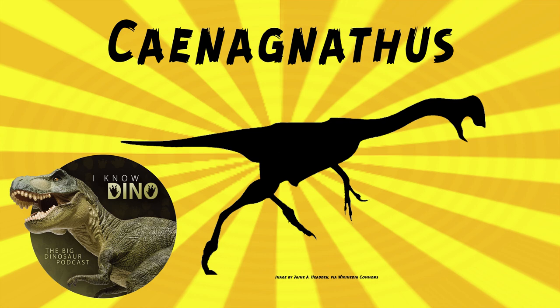The type species is Chinanathus collinsii. The genus name means 'recent jaw,' and the species name is in honor of the late Dr. W.H. Collins, quote, 'for many years director of the Geological Survey of Canada.'